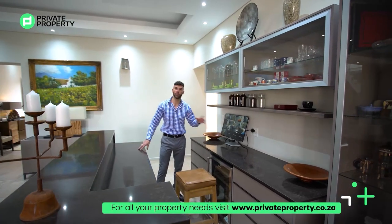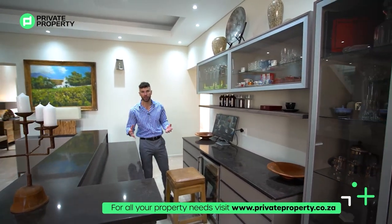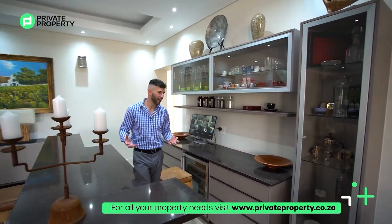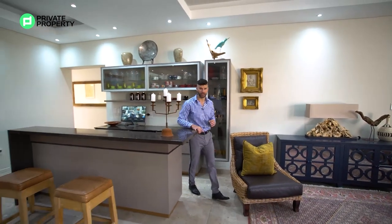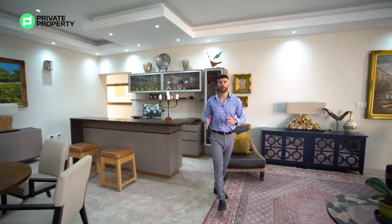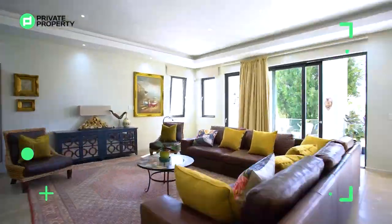Just behind the bar you've got access to all your security cameras that show you every single angle around the house. Security is important, though I'll admit in an area as nice as River Club you needn't worry too much — every single road accessing River Club is boomed off, so you know you're somewhere secure.